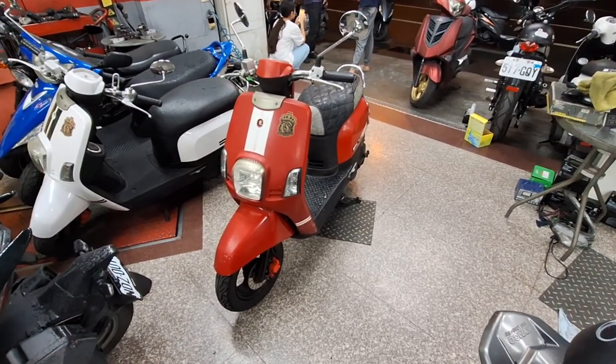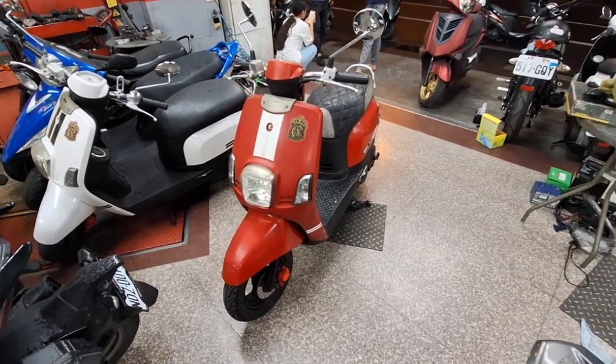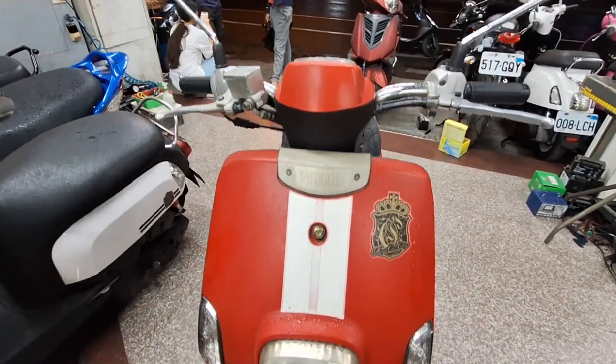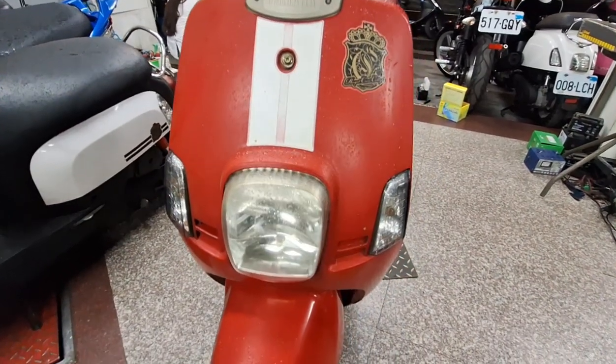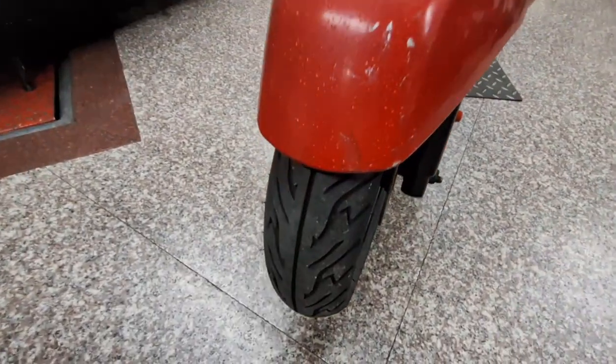Langsung saja ke videonya. Di sini ada Cuki ya, Cuki warnanya merah, seperti ini. Ini dari bagian depannya, untuk bodi tidak ada lecetnya ya, bagus. Depannya tidak ada lecetnya, masih bagus.